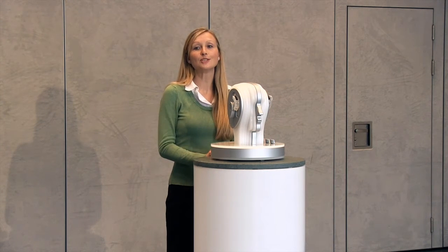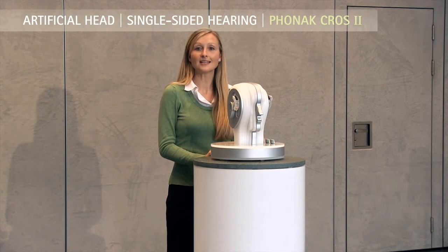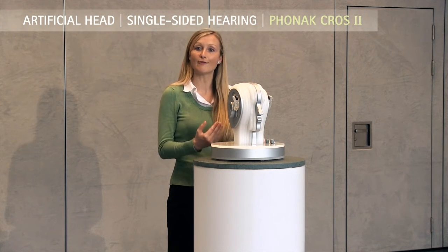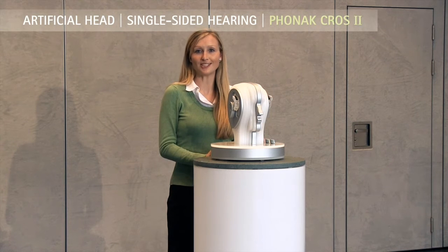I'm sure you now notice the huge difference. This is thanks to stereo zoom. It focuses on one voice within a crowd and reduces the background noise. The overall effect is better speech understanding.